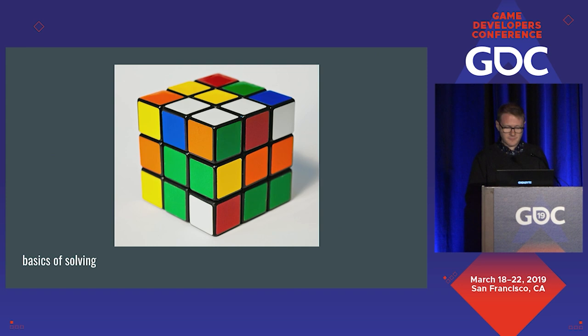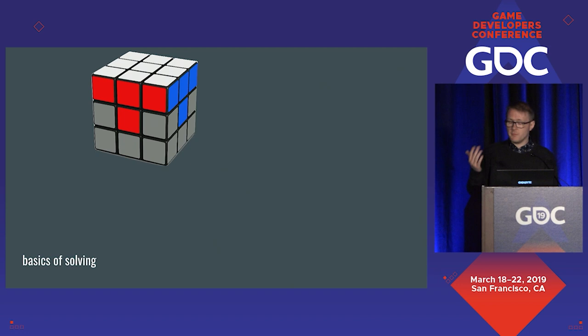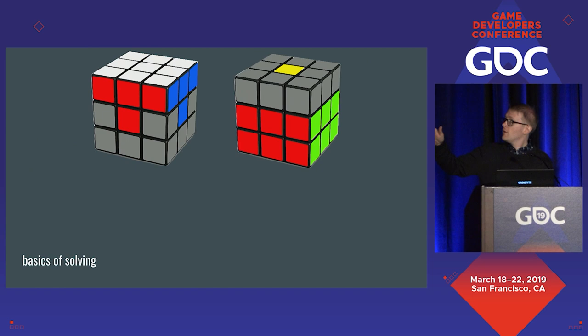We solve the cube layer by layer. When you solve the first layer, you can see those satisfying T-shapes on the sides because we've solved pieces instead of stickers. Most people, given enough time, can intuit this step. The second stage is moving the middle edge pieces down into the middle layer — only four pieces — completing two-thirds of the cube. Most people, given more time, can complete this second step as well.